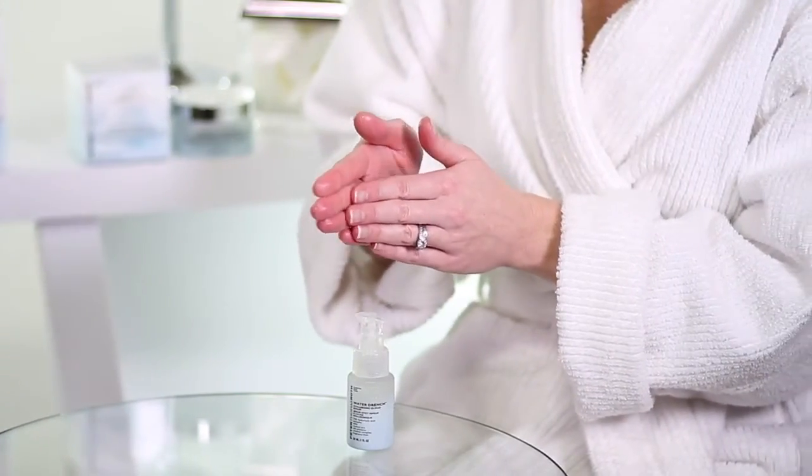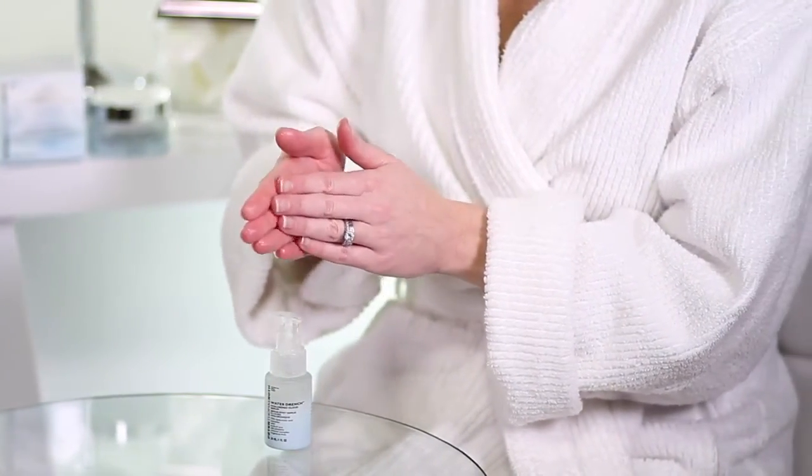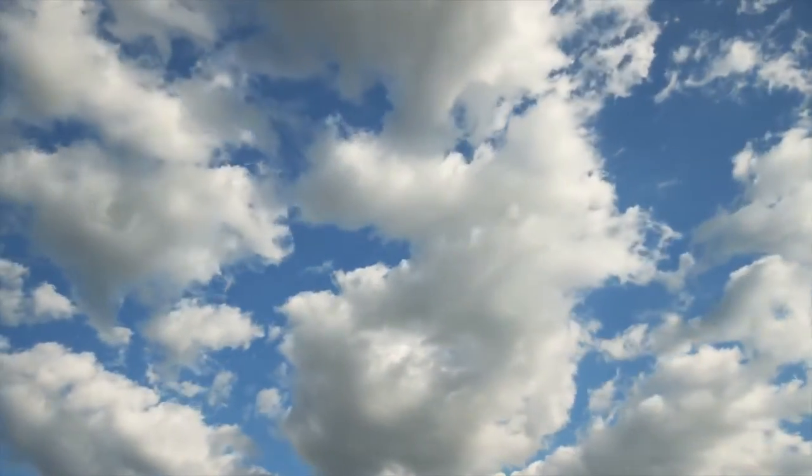Fine lines, wrinkles, and roughness are visibly diminished, leaving the skin looking and feeling smooth and silky soft. Cloud Serum works best if you use it every day. Apply it to your face, neck, chest, and decollete area. You'll notice how lightweight and non-greasy the texture is — this is one powerful hydrator, but it goes on as light as a cloud.